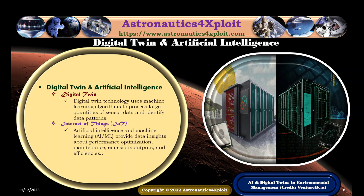Digital twin technology uses machine learning algorithms to process large quantities of sensor data and identify patterns. Artificial intelligence coupled with machine learning provides data insights about performance optimization, maintenance, emissions outputs, and efficiency. AI and digital twin in environmental management is shown in this picture.